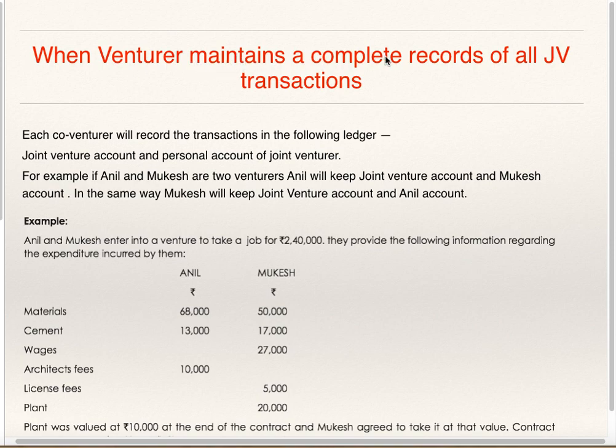When Venturer maintains a complete record of all Joint Venture transactions: each Co-venturer will record the transaction in the following ledgers — Joint Venture Account and Personal Account of the Joint Venturer. For example, if Anil and Mukesh are two Venturers, Anil will keep Joint Venture Account and Mukesh Account. In the same way, Mukesh will keep Joint Venture Account and Anil Account.